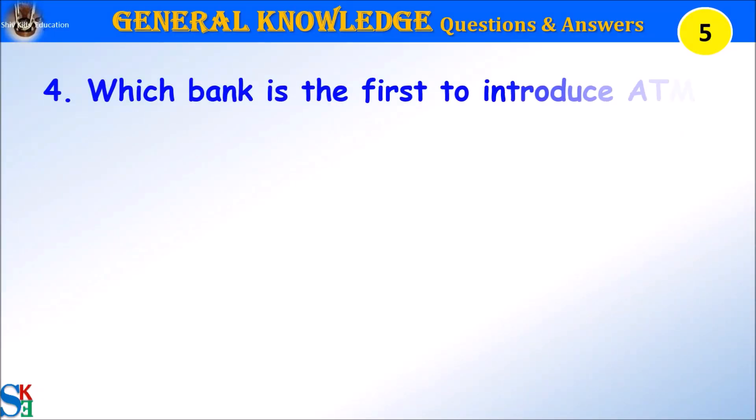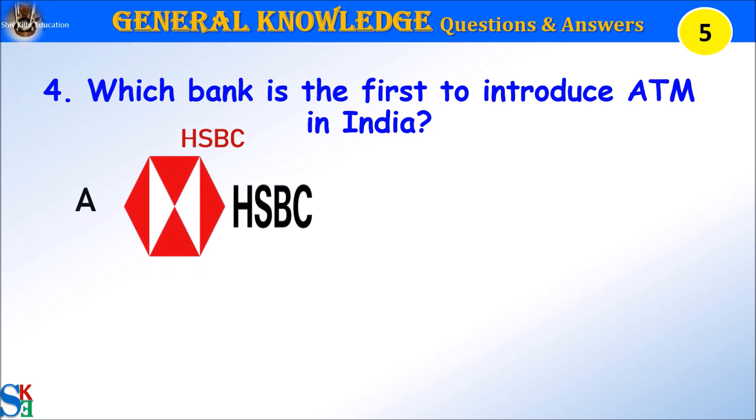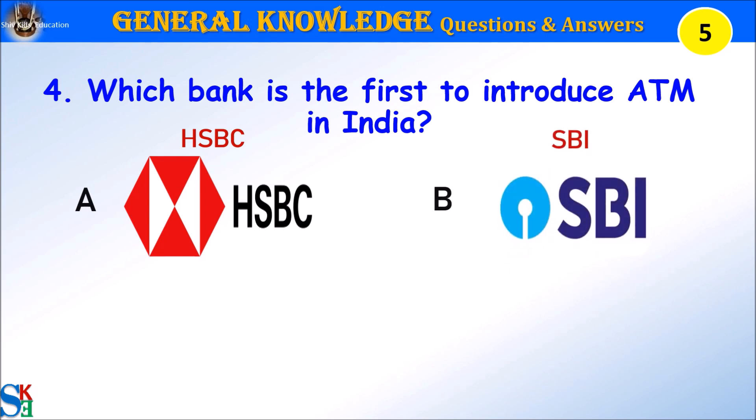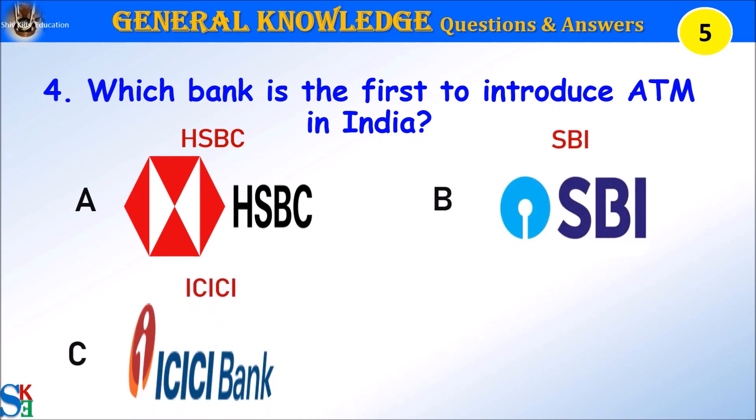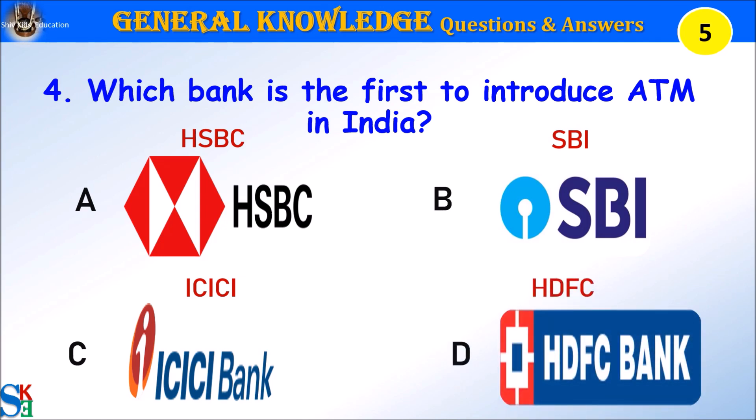Question 4: Which bank was the first to introduce ATM in India? A. HSBC, B. SBI, C. ICICI, or D. HDFC. Your time starts.